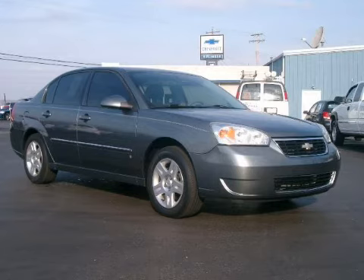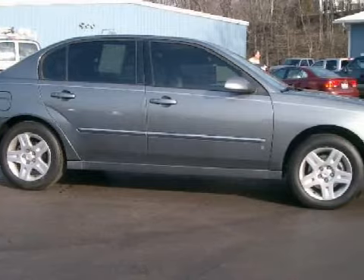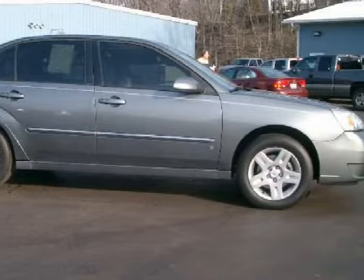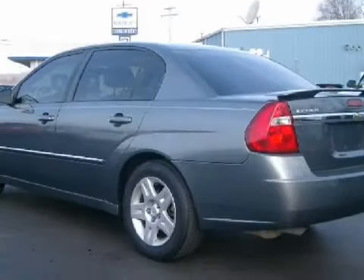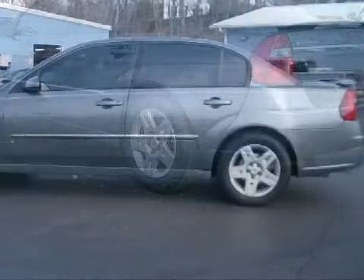This fantastic 2006 Chevrolet Malibu is equipped with a fuel-efficient 3.5-liter V6 engine, a reliable automatic transmission, the safety and efficiency of front-wheel drive, and has only 33,538 miles.